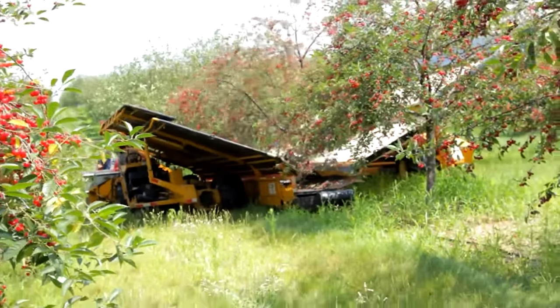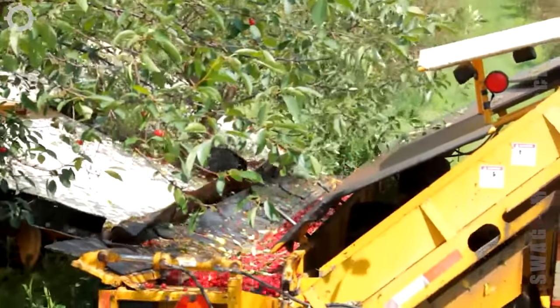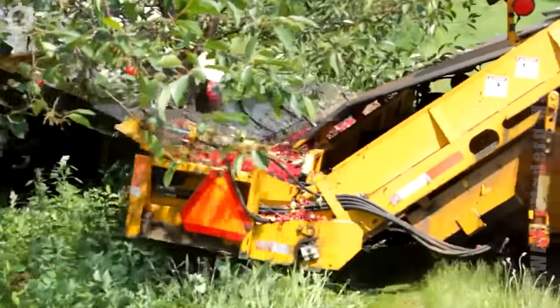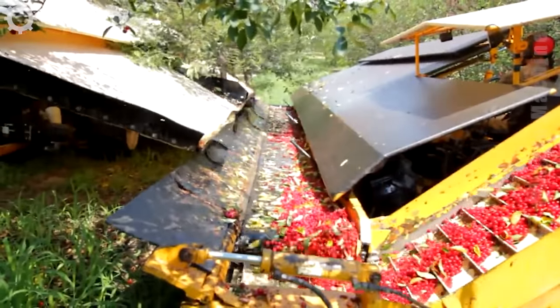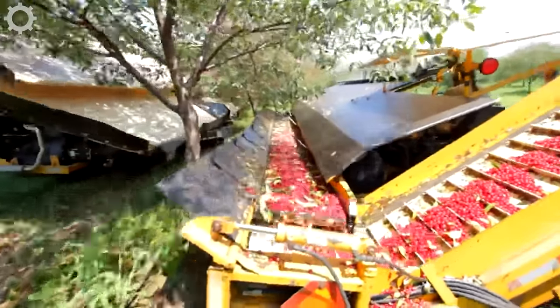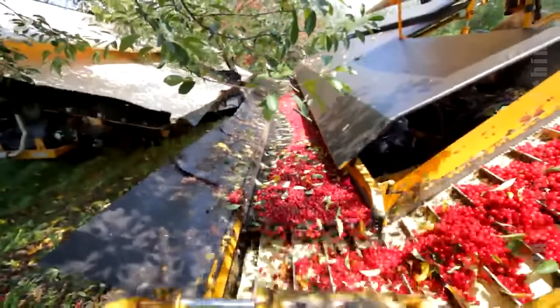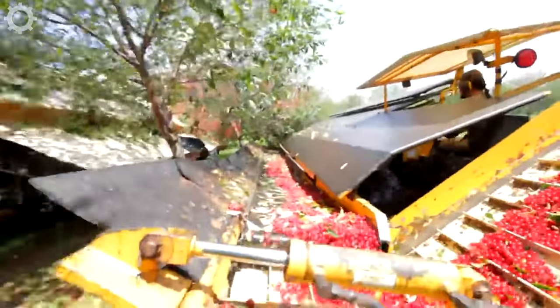This harvesting method is clever. Machines have made things easier for humans.